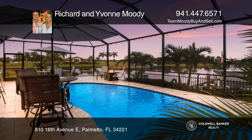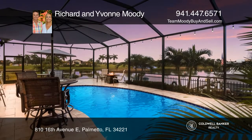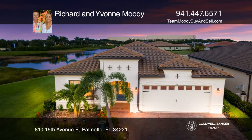Live the Florida lifestyle in a new boating community. Come see all this home has to offer with Richard and Yvonne Moody.